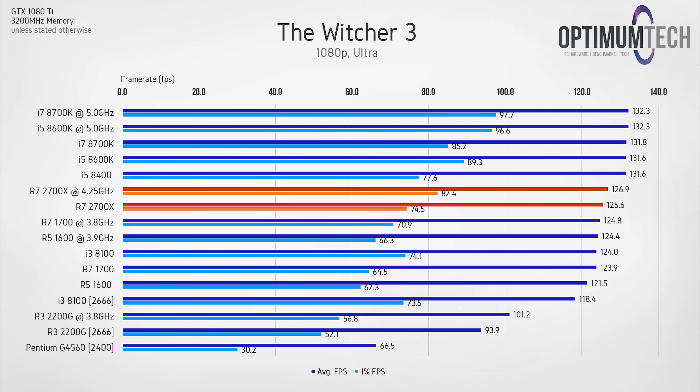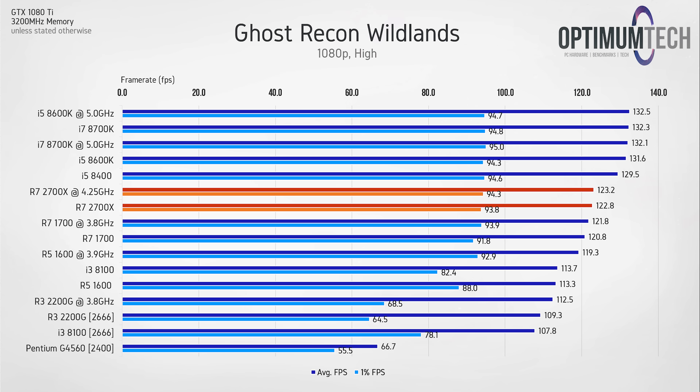A similar trend follows in Witcher 3 — performance sits somewhere between previous gen Ryzen and the faster i5s and i7s, though the overclock does provide a nice boost here, so Precision Boost 2 gains are somewhat unpredictable. In our last gaming benchmark, Ghost Recon Wildlands at 1080p high settings, the top 5 CPUs are essentially tied at around 94-95 FPS for the lowest 1%, with about a 10% average difference between the 2700X and the i7-8700K.